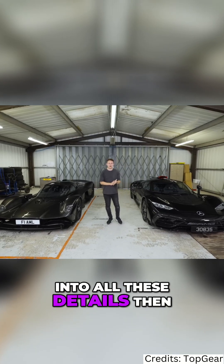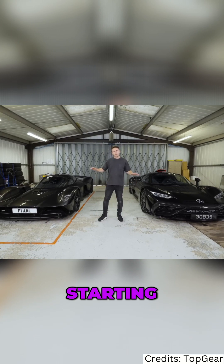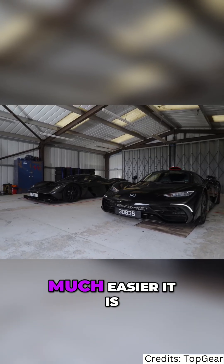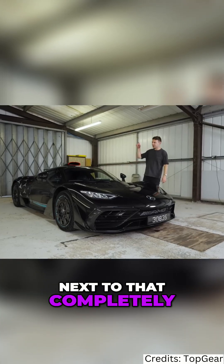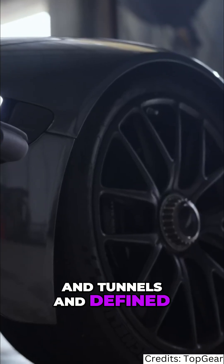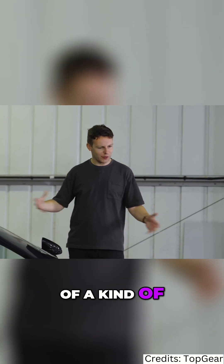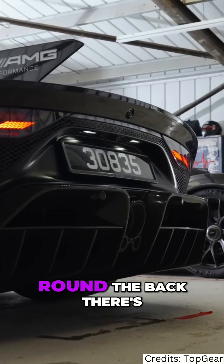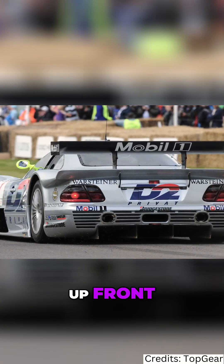Let's get stuck into all these details — I've split this up into sections, starting with bodywork and aero. Seeing them together for the first time, what's weird is how much easier it is for your eye to read the AMG One next to that completely alien Valkyrie, which is all voids and tunnels and defined by what isn't there. This has the silhouette of a conventional Group C endurance racing car from the 80s or 90s. Around the back there's a bit of CLK GTR to it.